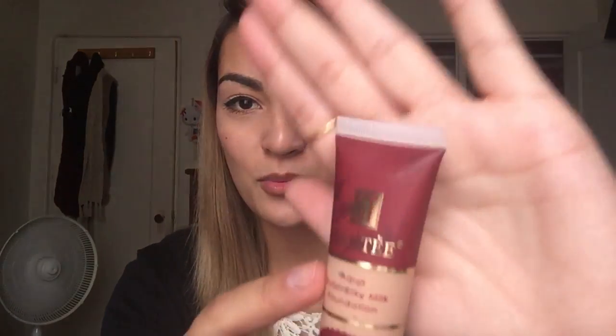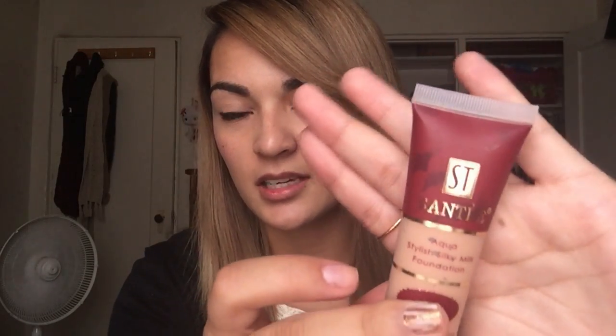Then I picked up a foundation. I'm not sure how to pronounce the brand, but it's Aqua Stylish Silky Milk Foundation with SPF 20. It has really pretty gold packaging and it's oil-free. I don't know what the outcome will be, but it looks really promising.